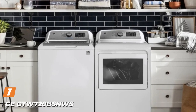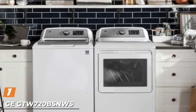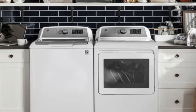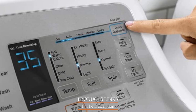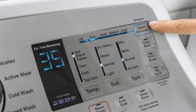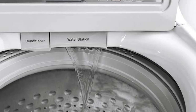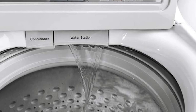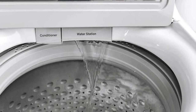At the first position of our list, we have the GE GTW720 top load washer. It's our top pick as it's a great all-rounder that delivers superb cleaning without a premium price tag. It's proven to be really effective at removing stains and even comes with a stain guide that allows you to choose the best settings. The deep fill option allows you to choose to add more water to your wash.